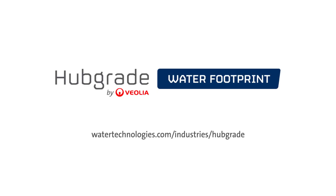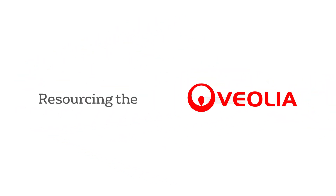Let Veolia help you and your team. To find out more, go to watertechnologies.com/industries/HubGrade or contact your local Veolia representative today and learn how we can partner with you.